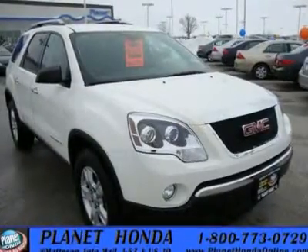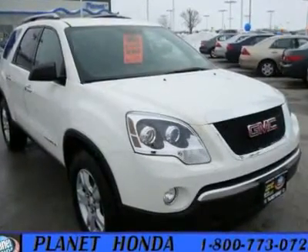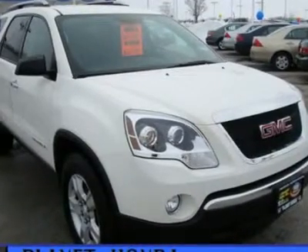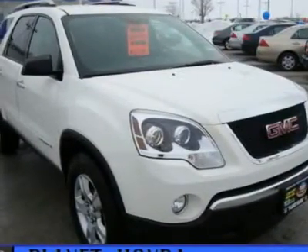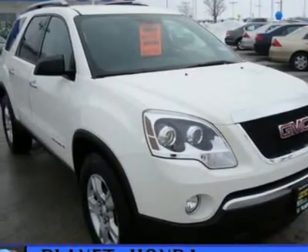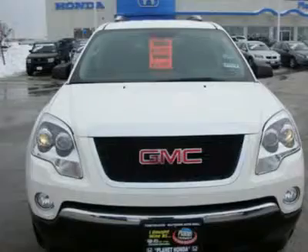Carfax One Owner. Can you believe only 12,191 miles? Great deal — $4,100 below Kelly Blue Book. Save the Earth: 24 MPG Highway / 16 MPG City. New Car Test Drive.com's review is coming up.